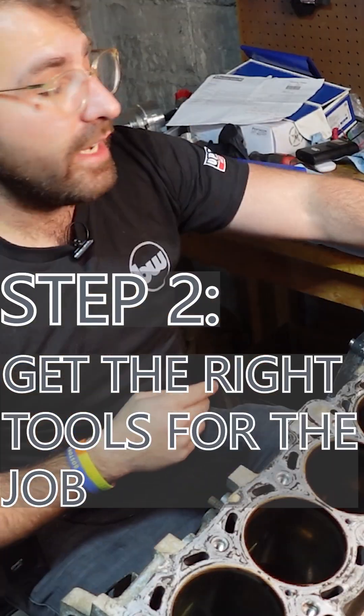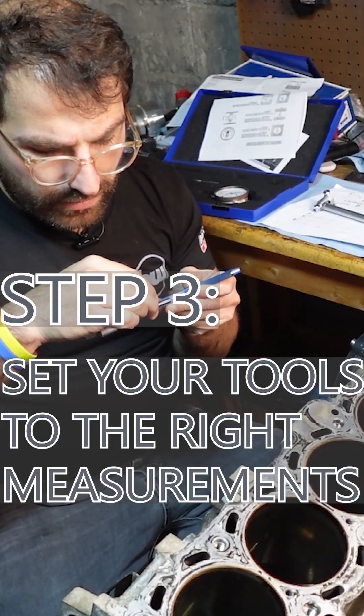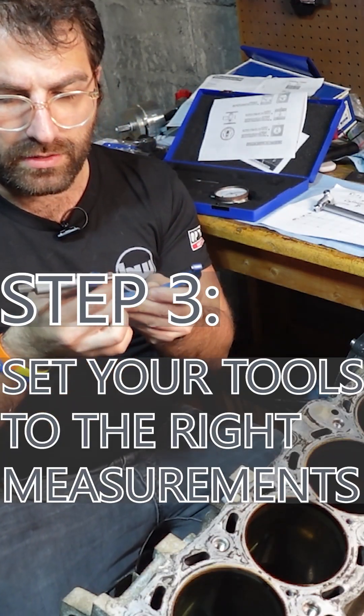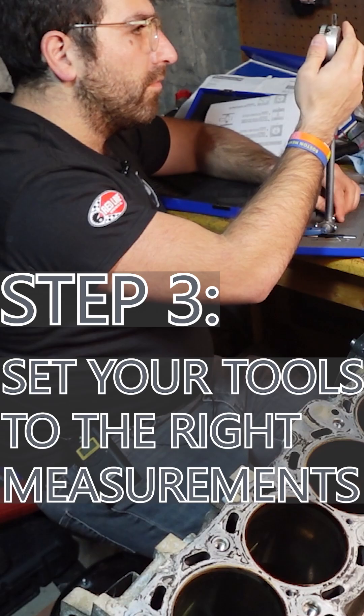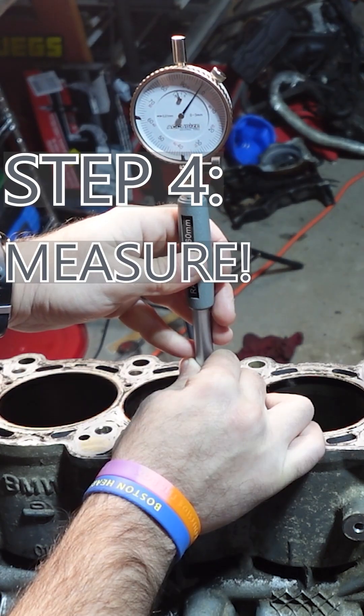You need two tools to do this: an outside micrometer, like this one, and a bore dial gauge. That's 3.307 inches right there. One and a half points off — 2.5.